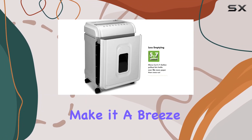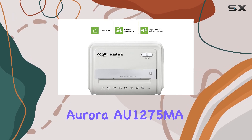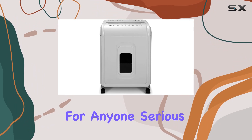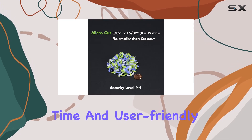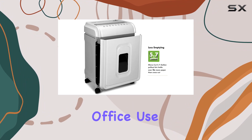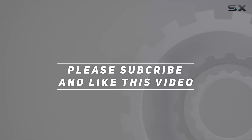When it's time to relocate, the included moving casters make it a breeze to transport. In summary, the Aurora AU1275MA professional grade micro-cut shredder is a must-have for anyone serious about security and efficiency. With its high-capacity shredding abilities, continuous runtime, and user-friendly features, it's the ultimate shredder solution for home or office use. Check out the video description for updated pricing, and thank you for watching.